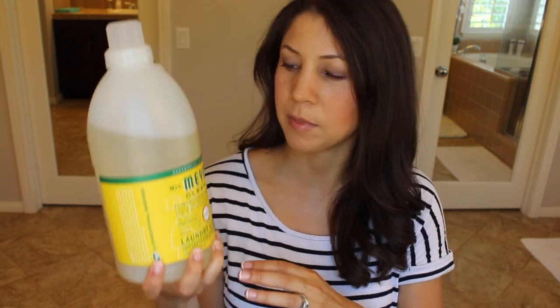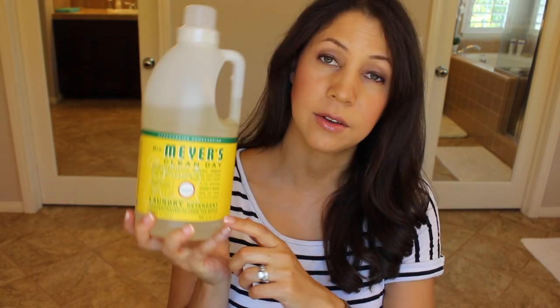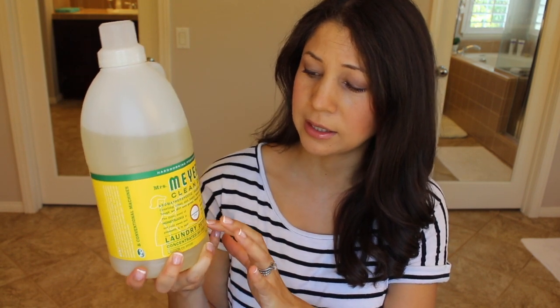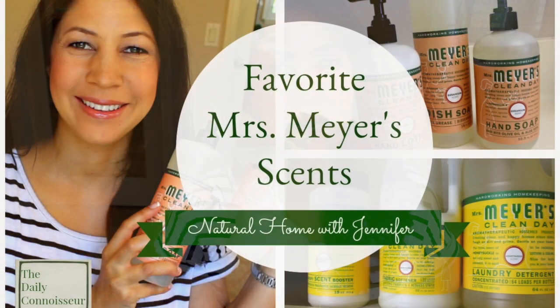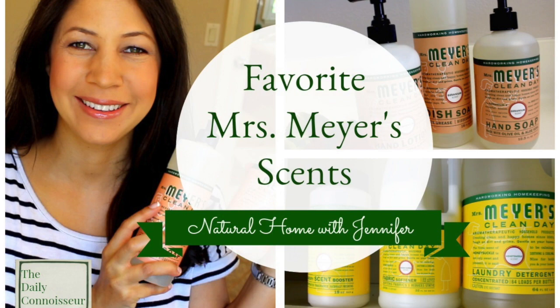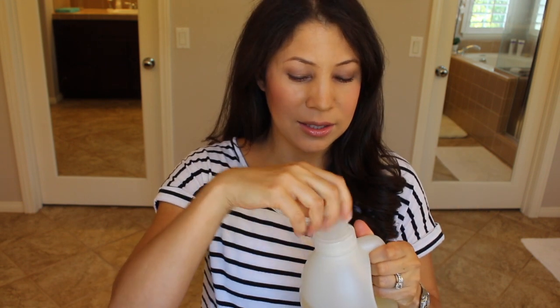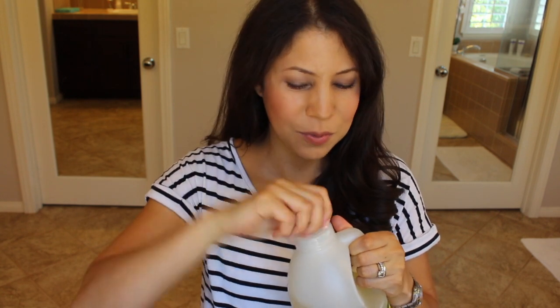So I have the Mrs. Meyers Clean Day laundry detergent in the honeysuckle scent. It's concentrated and it has 64 loads per bottle. If you saw my video on Tuesday where I talked about my favorite scents by Mrs. Meyers, honeysuckle is one of my favorites. It's so sweet and mild and subtle, and I just positively adore it.